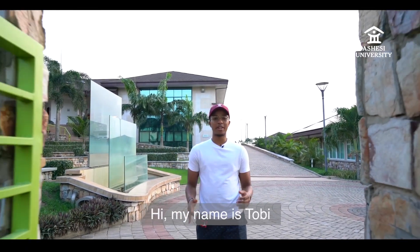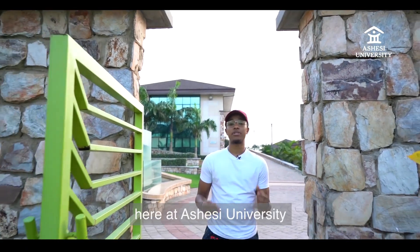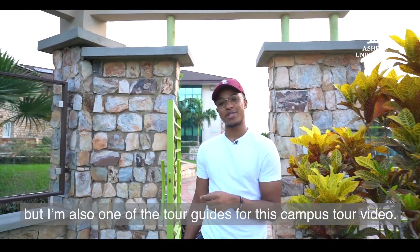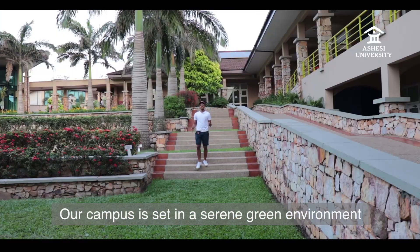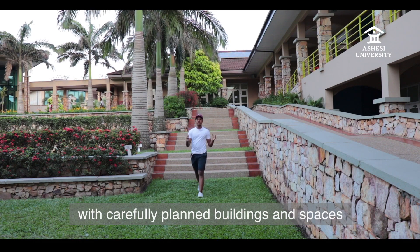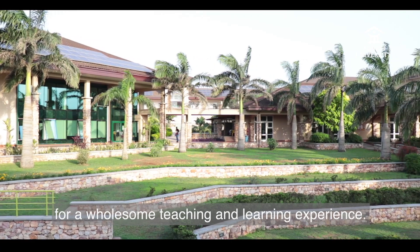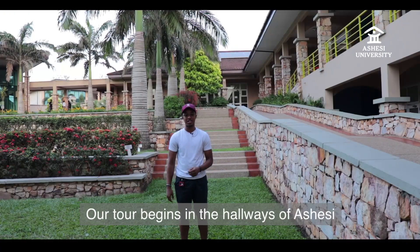Hi, my name is Toby and I'm studying management information systems here at Ashesi University, but I'm also one of the tour guides for this campus tour video. Our campus is set in a serene green environment with carefully planned buildings and spaces, to create the perfect atmosphere for a wholesome teaching and learning experience.